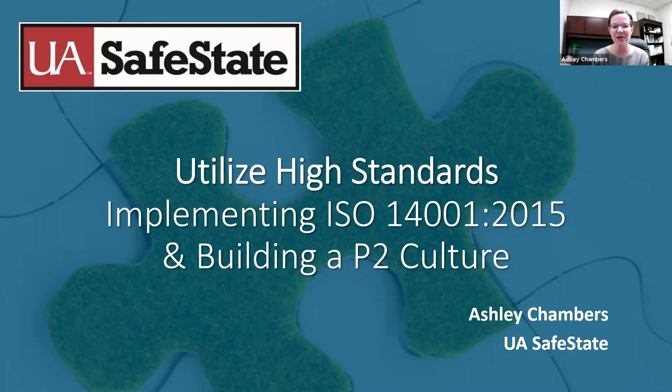Thank you so much, Michael. Thank you to everyone listening live or watching the recorded replay. I'm Ashley Chambers and I'll be presenting during today's webinar session. Please forgive the nasal voice — blame the pollen and the new growth on the trees. Please utilize that chat feature; it makes this webinar so much more interactive. My goal with today's presentation is to present a practical introduction to utilizing high standards in the auto industry and how implementing the ISO 14001 framework really prioritizes and builds a culture based around pollution prevention.